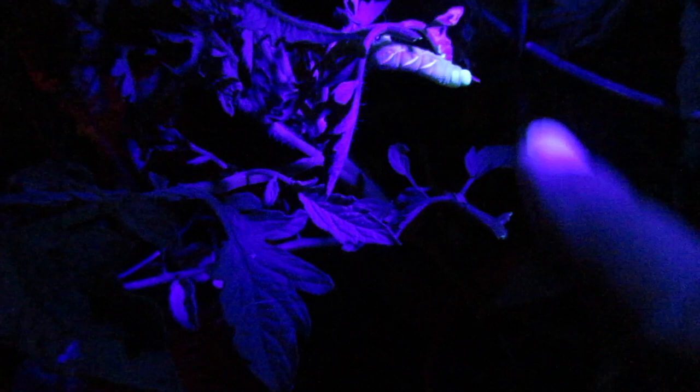We just found one and you can see right there that part of it is glowing — that's how you use a black light. They're hard to see during the day because they look just like the leaves, but if you get yourself a black light you can come out and find these little villains. If you don't, they will eat your entire plant. This one is almost in the third or fourth stage, so he's been here longer than we think. That thing is big. So gross. Bye bye worm.